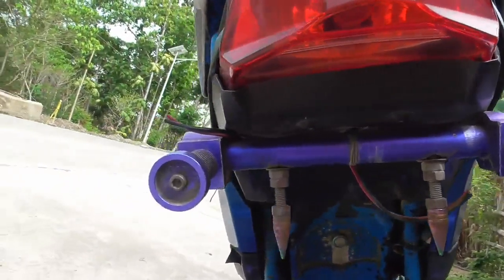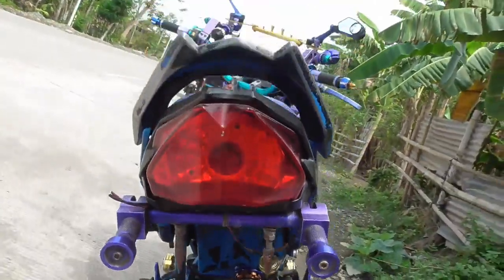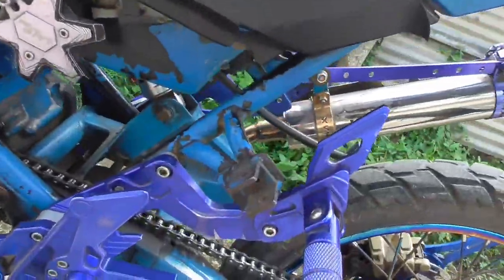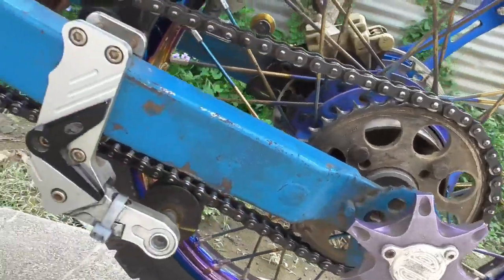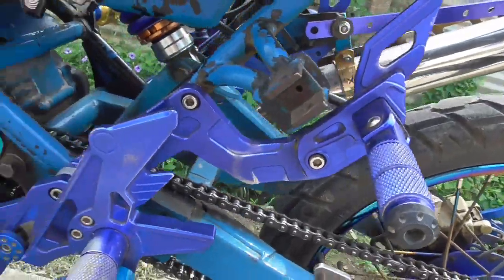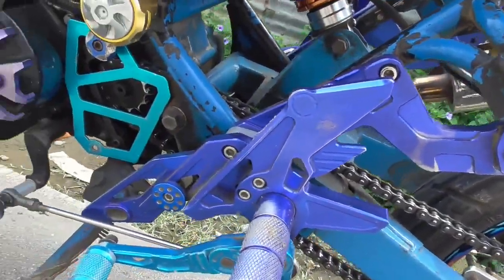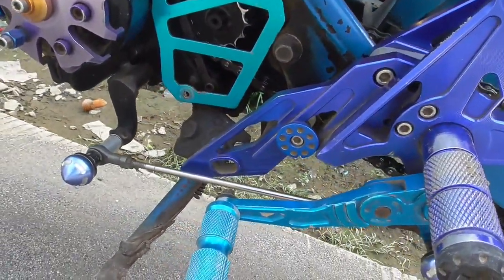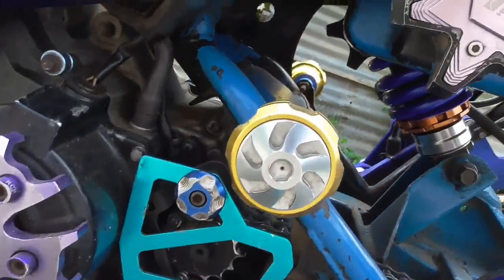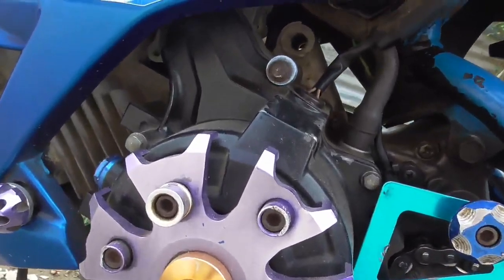I don't know what those are — I thought they were lights but I don't think so, no idea. Over here he's got a chain tensioner, that's kind of neat. This side only has one, two pegs and a fancy shifter peg. Another little bolt's got an accessory on it, a little cover on it.